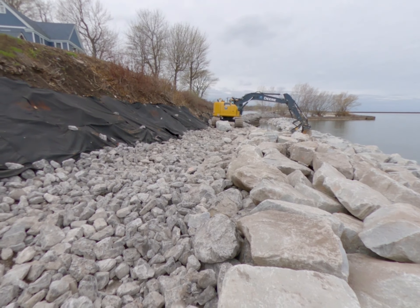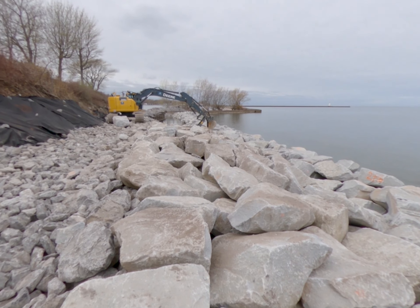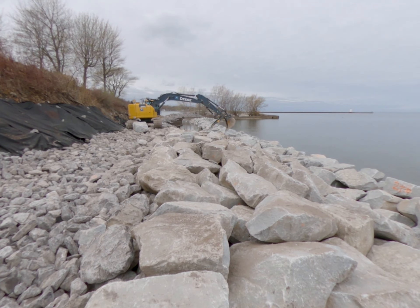Currently, the contractor is working on placing armored stone along the revetment. Over here on the left, you can see the geotextile fiber they set down. This is to help avoid any washout or further erosion from happening. That way, the stone doesn't settle.